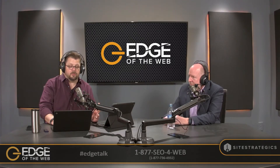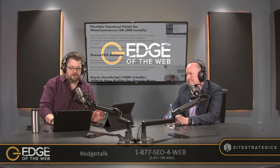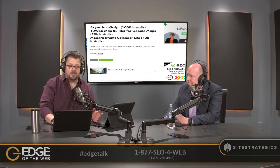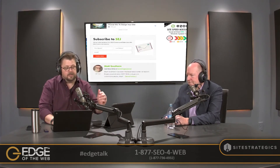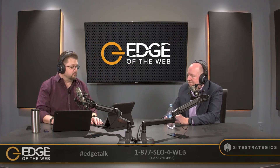Another plugin being attacked is Async JavaScript, with 100,000 installs. Also on the list: 10K Map Builder for Google Maps, Modern Events Calendar Lite, and ThemeRx Add-Ons. There are eight plugins total. Go check out the article and be sure to update those to the most current version.